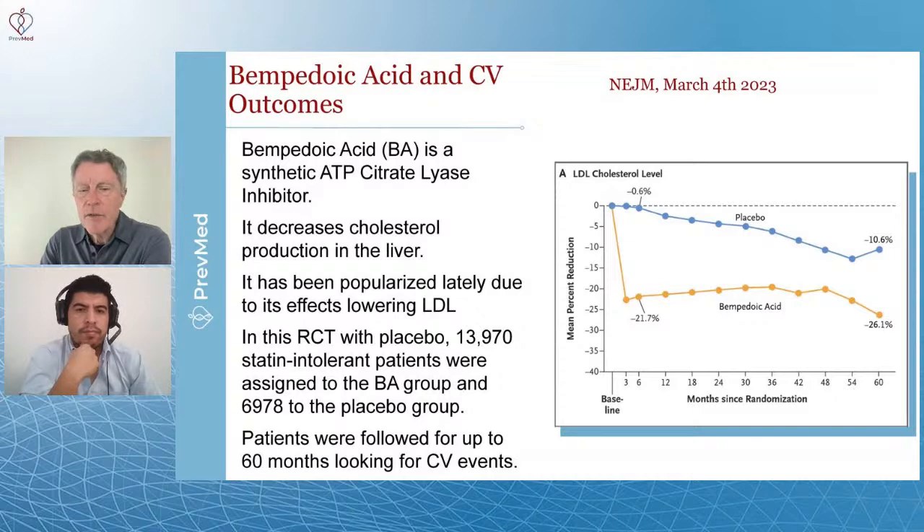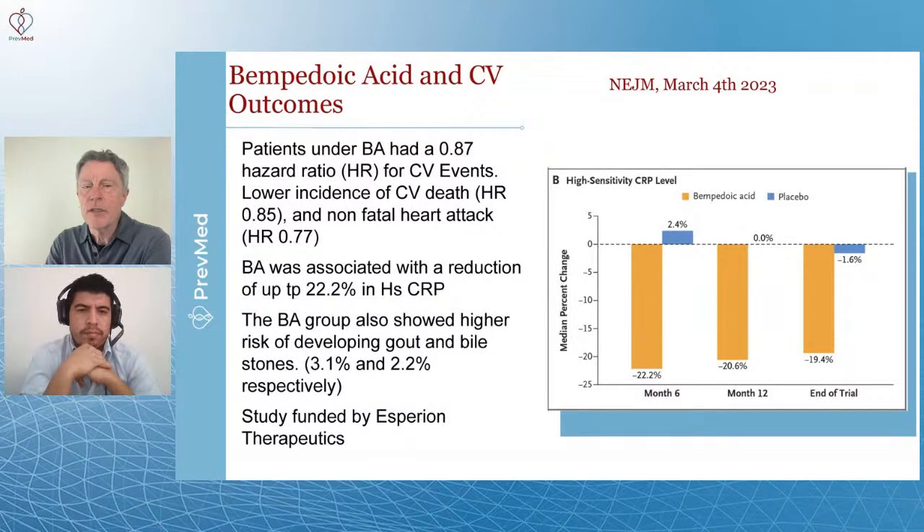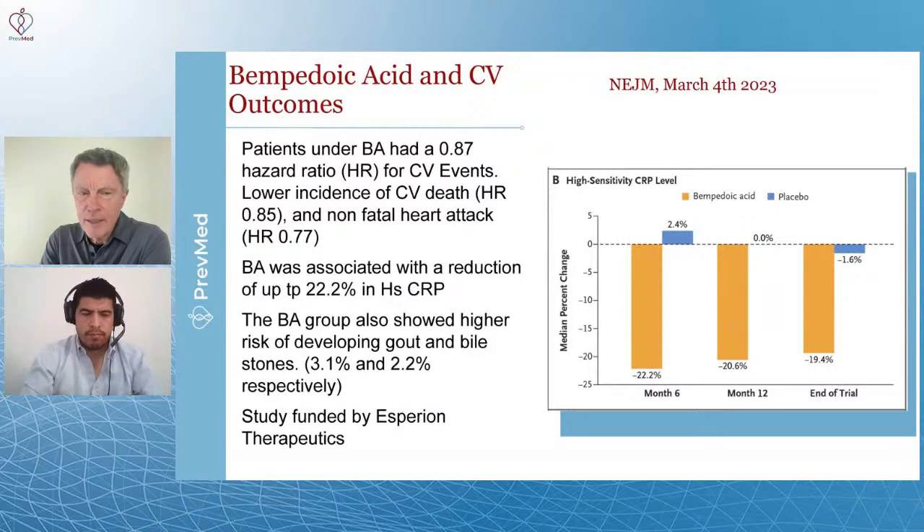Of those 13,970 statin-intolerant patients, 6,978 were assigned to the bempedoic acid group and 6,708 to placebo. Patients were followed for 60 months — a five-year study — looking for cardiovascular events. Patients on bempedoic acid had a 0.87 hazard ratio, meaning they were significantly less likely to have a cardiovascular event, including a non-fatal heart attack. There was a reduction of up to 22.2% in C-reactive protein.